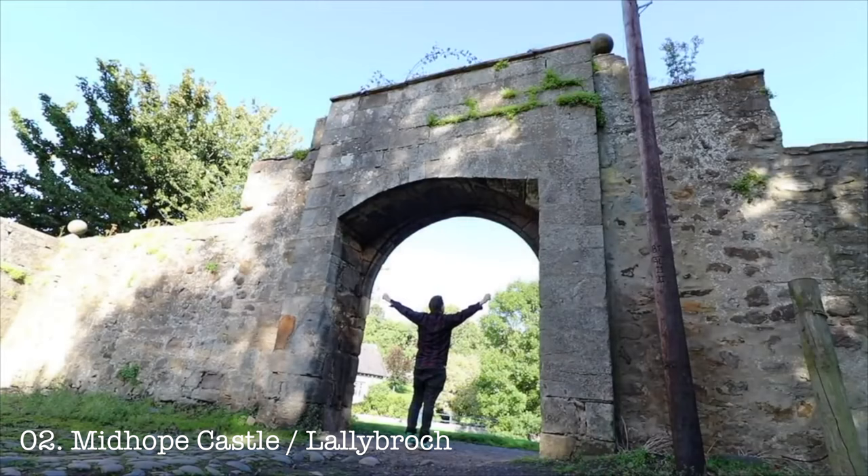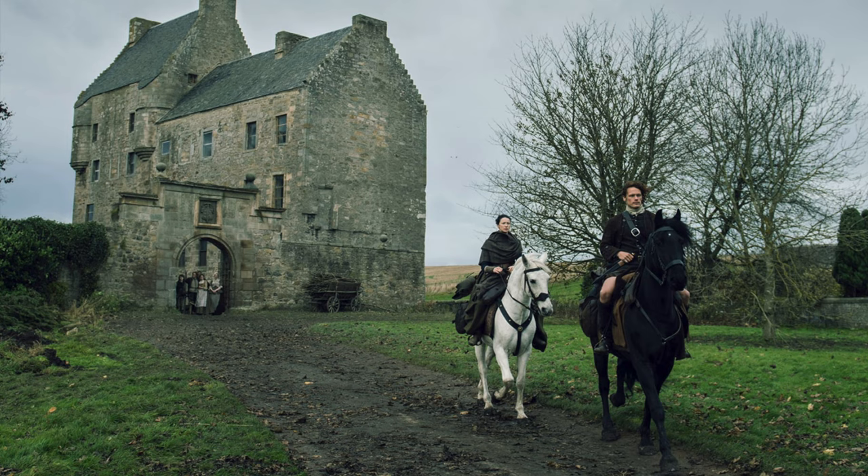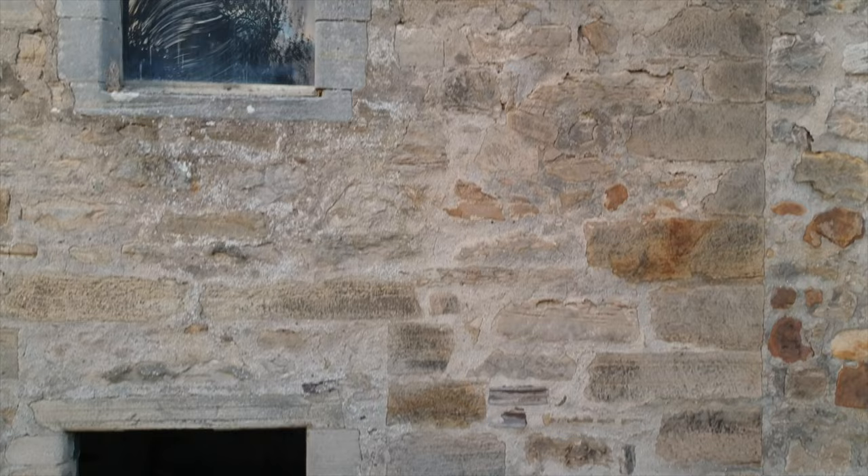Midhope Castle might be more familiar to Outlander fans as Lallybroch, the ancestral home of Jamie Fraser. The picturesque exterior of the castle serves as the perfect setting for many of the series' most memorable moments in Outlander. Sadly, the interior is not accessible to the public, but the stunning facade is still worth the visit for many Outlander enthusiasts.